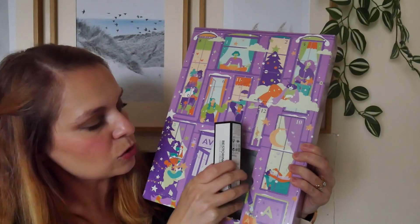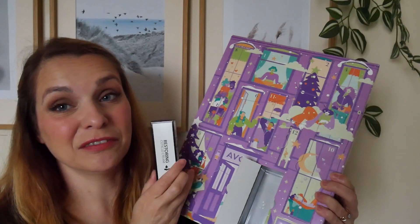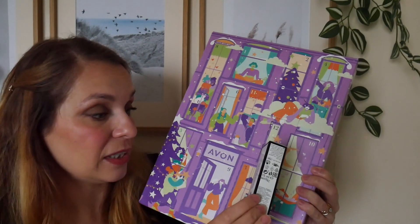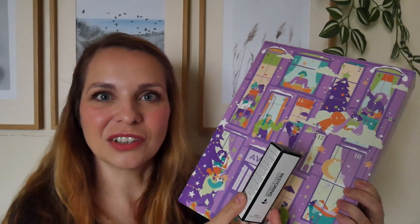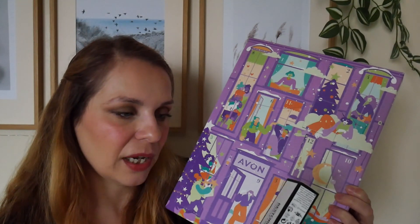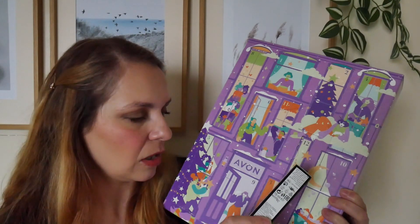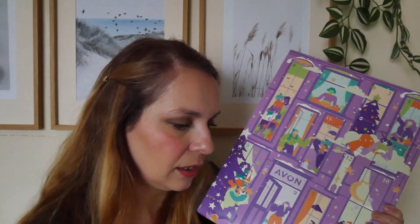Day number three is a restoring cuticle cream. I actually bought this advent calendar because I knew what was in it, and I was thinking I should really start using a cuticle cream more — especially this time of year, my hands and cuticles can get quite dry and I tend to pick at them. So this will come in very handy.